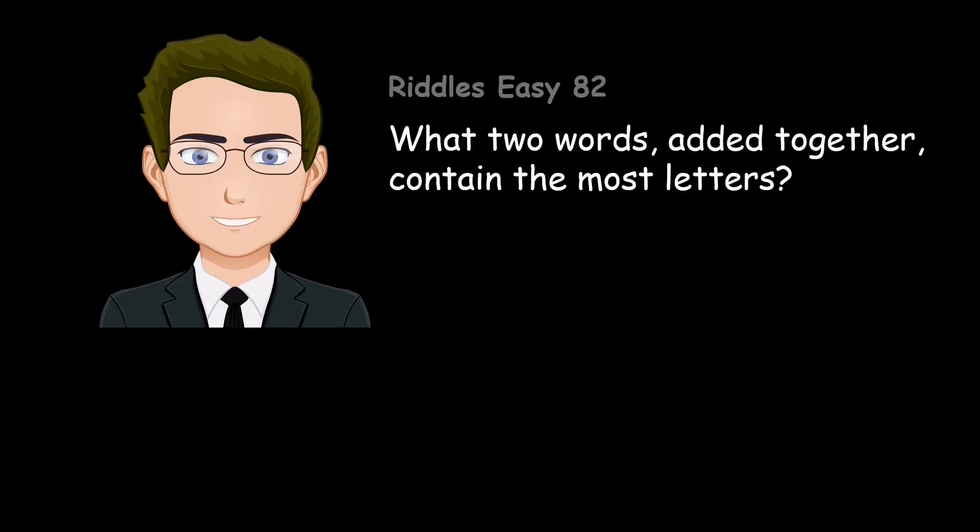What two words, added together, contain the most letters? Post office.